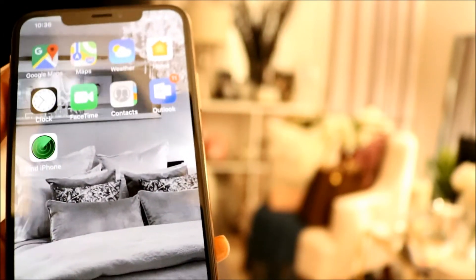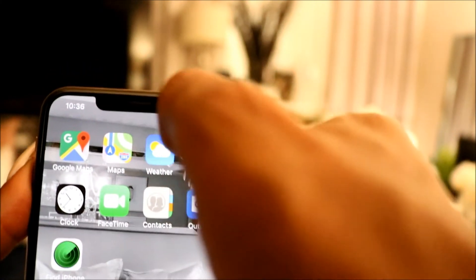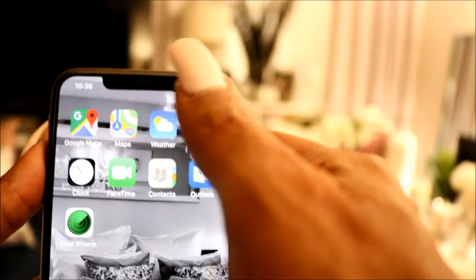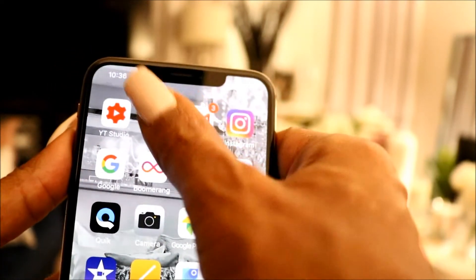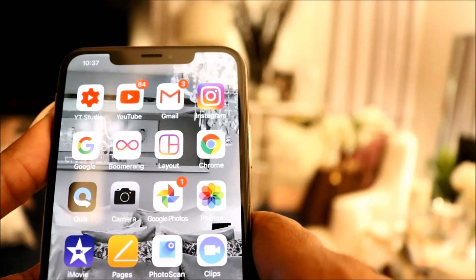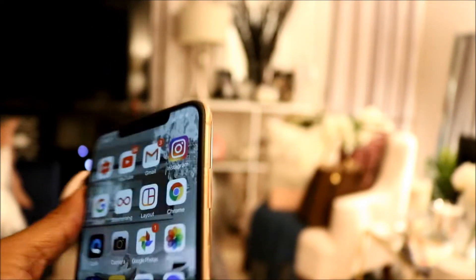Now the only thing with this screen right here is that it has this little cutout at the top — the notch — as you can see. That is the only thing that is going to be there, even when you click on whatever you're using. It has the power button on the side, and on the other side it has your volume up and down buttons, plus the button to turn the volume off.